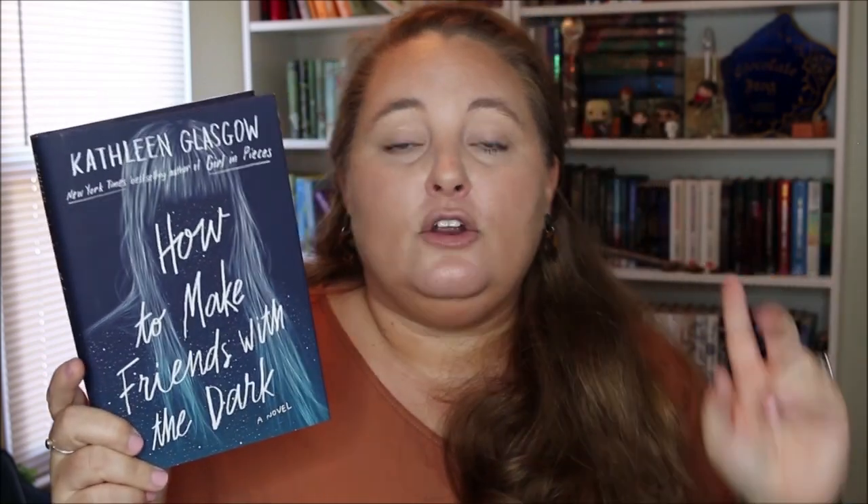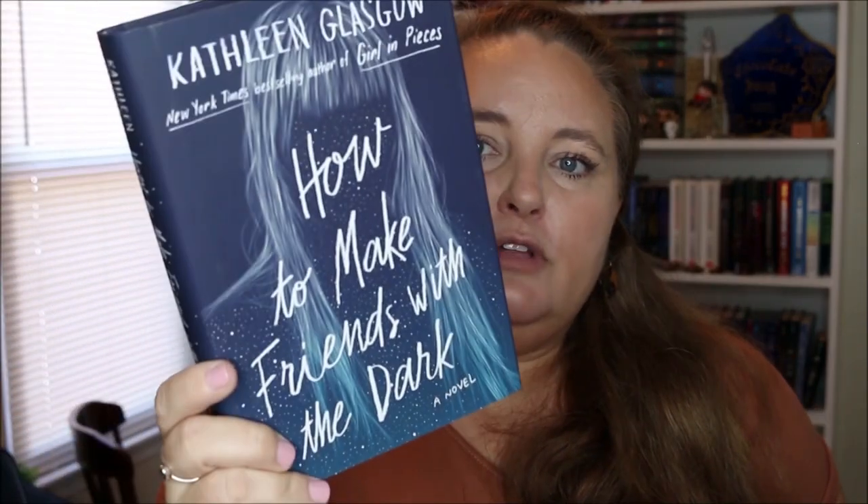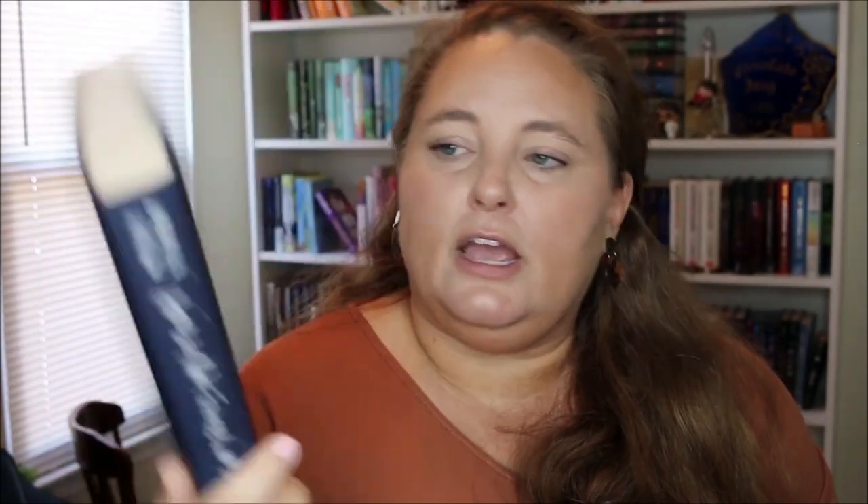Another indigo book on my shelf is Want by Cindy Pon — I got this from Book Outlet. It's set in a divided society where the elite use their wealth to buy longer lives. The rich wear special suits that protect them from pollution and viruses that plague the city, while those without suffer illness and early deaths. I don't know if I want to read this right now, but if you've loved it, let me know in the comments. The last indigo book on my TBR is How to Make Friends with the Dark by Kathleen Glasgow. I read Girl in Pieces by her and really loved it — this is her next book, and I love the cover. It's so pretty and so indigo.